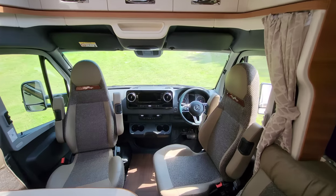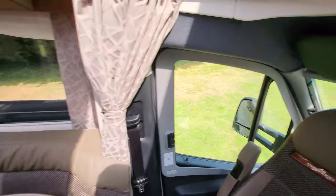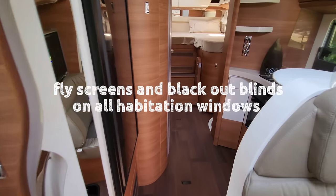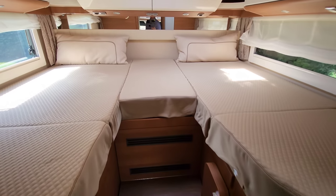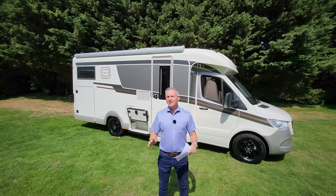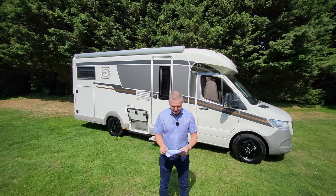Going back into the living area for a quick walk-through tour: from the front, gorgeous — turning around, lots of nice floor space going all the way through, leading all the way back to the bedroom.